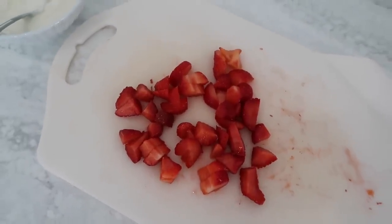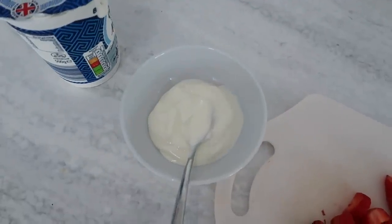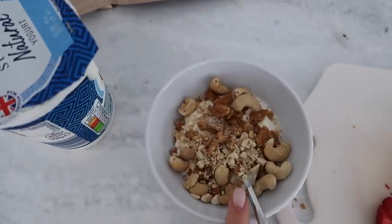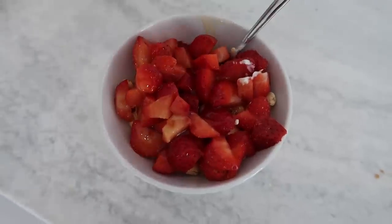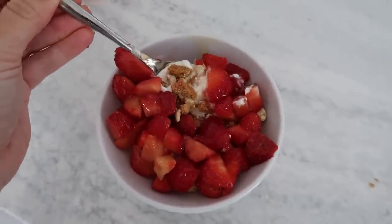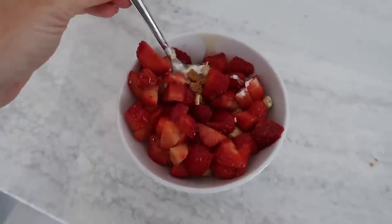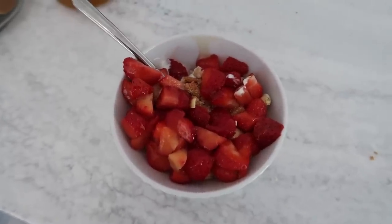I'm just making myself a little afternoon snack. I've chopped up some strawberries and I'm going to have them with some natural yoghurt. I've just crumbled up a ginger biscuit and some cashew nuts, and then I'm going to put the strawberries on top and add some honey. The ginger biscuit is the only slightly unhealthy bit in there, but the rest of it is really good for you and just delicious. So I'm going to go and sit in the garden in the sunshine and enjoy that.